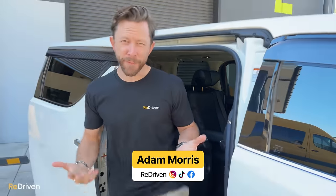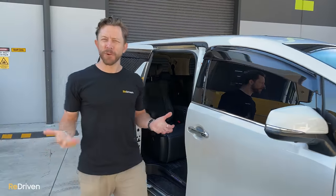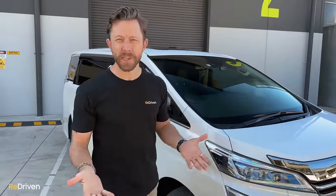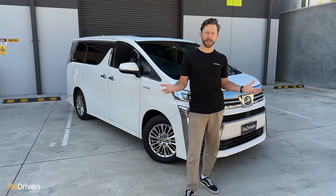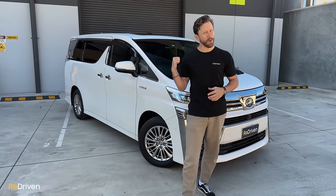When it comes to the challenging situation of trying to transport an ever-increasing family, some people fight this reality and buy a seven-seat SUV. They are sexier than a people mover, but things can quickly turn disastrous as you run out of cargo space the more kids you have. Other people embrace the fact that they've become a taxi service and happily buy a people mover.